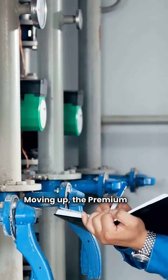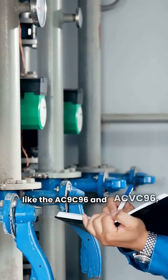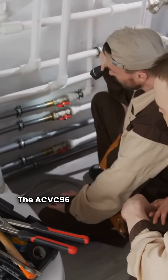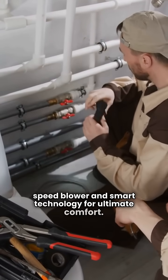Moving up, the premium line features two-stage units like the AC9C96 and ACVC96, both hitting 96% AFUE. The ACVC96 is the smarter pick with its variable speed blower and smart technology for ultimate comfort.